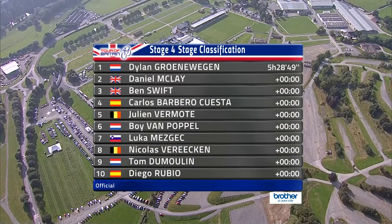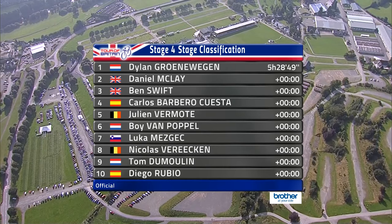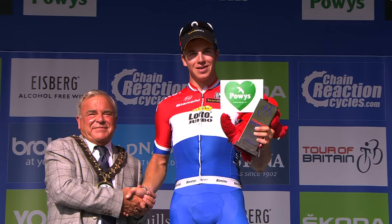It was Groenewegen, the Dutch champion, that clinched the victory for Lotto NL Jumbo. Dan McClay of Great Britain second, Ben Swift third. Good ride again by the yellow jersey Julian Vermoet, so it means Vermoet will still be comfortably in the lead after stage four.